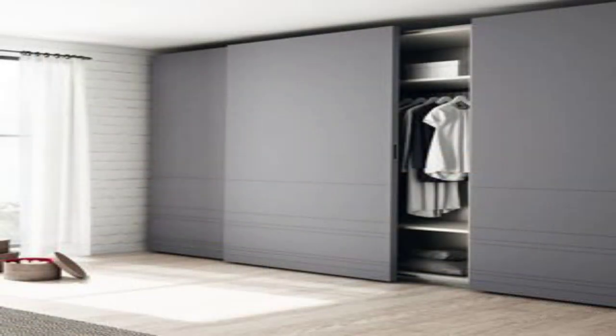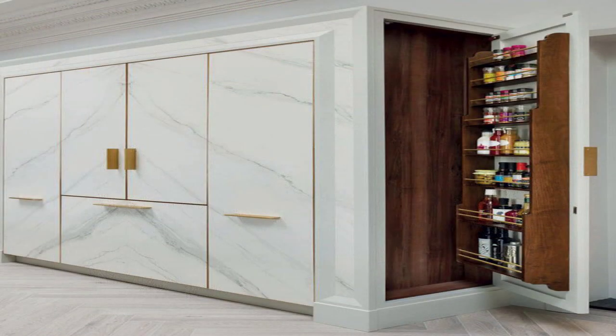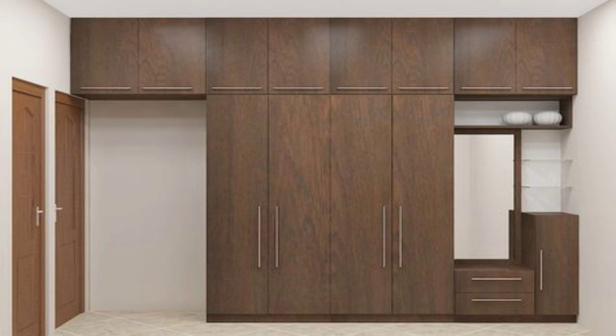Fitted Wardrobe Design in a Deep and Bold Color. If there is any color in this bedroom, it is on the sturdy wardrobe. We love the fitted floor-to-ceiling design, as well as the clean and well-defined compartments.